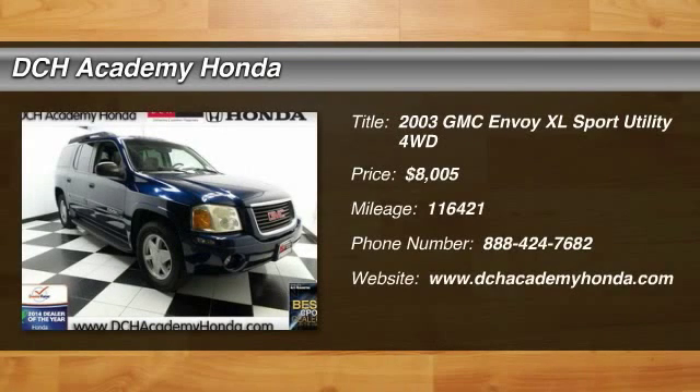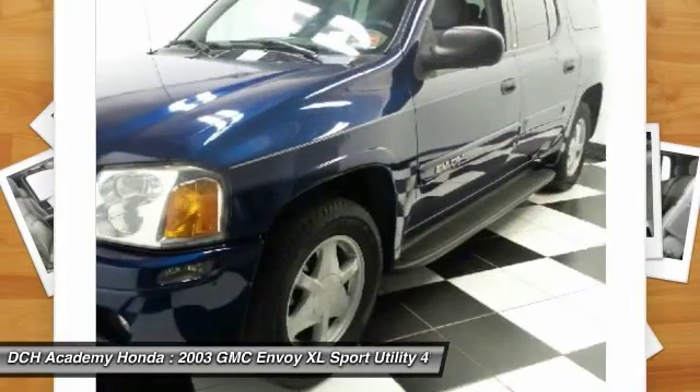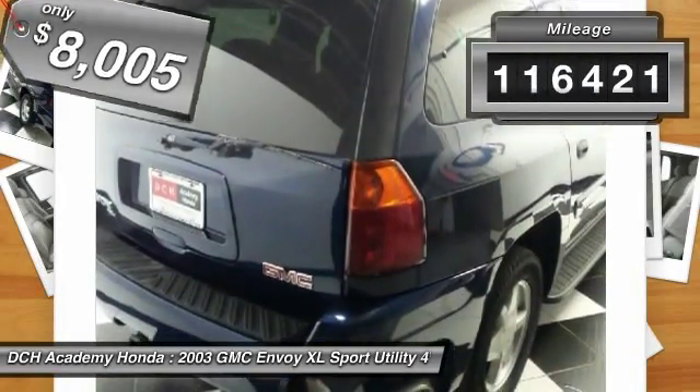The 2003 GMC Envoy XL. The GMC Envoy XL has an extended length seven passenger seating that features three rows of seats. An extra smooth ride is part of the Envoy XL's attraction and is priced below $10,000. This vehicle has less than 120,000 miles.